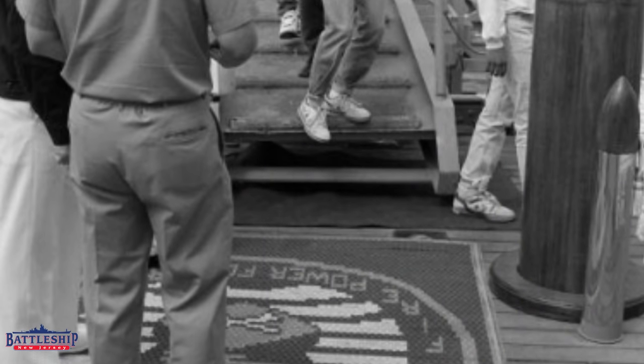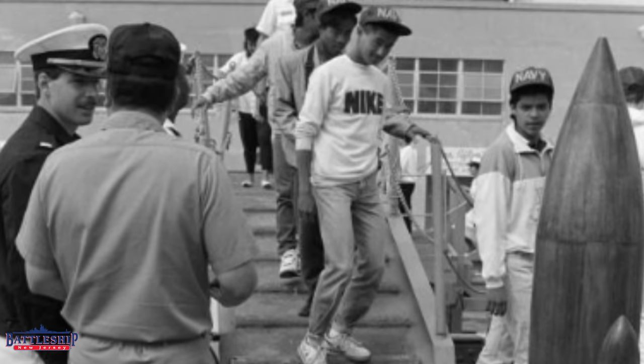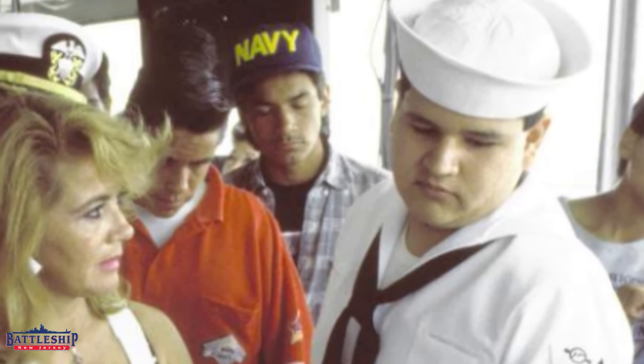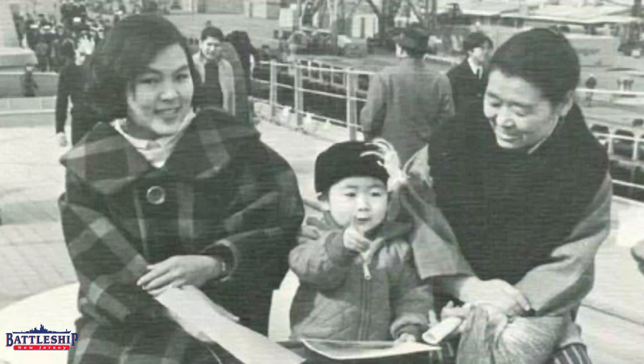Battleship New Jersey does this a couple of times in her career and has thousands and thousands of people visit her in foreign ports of call, in her home port of Long Beach, or in Portland during the Rose Festival. Navy ships participate in all sorts of fleet weeks, Navy Day events, and other ceremonies, and the battleships particularly around the time of the Iowa class spend a lot of time opening themselves up to the public.